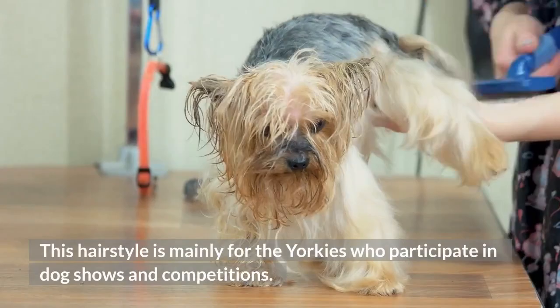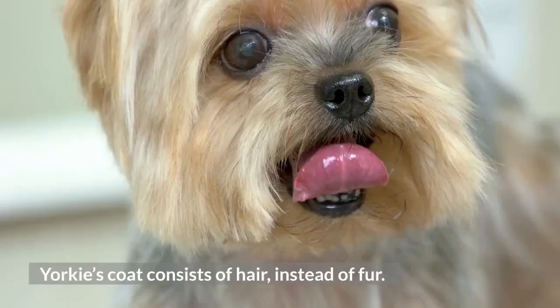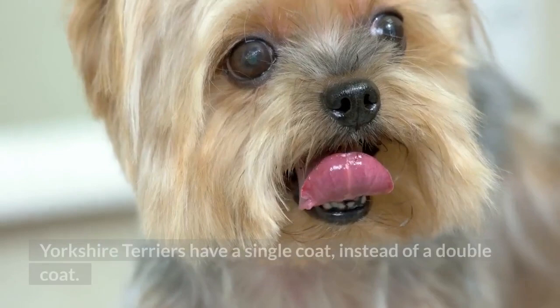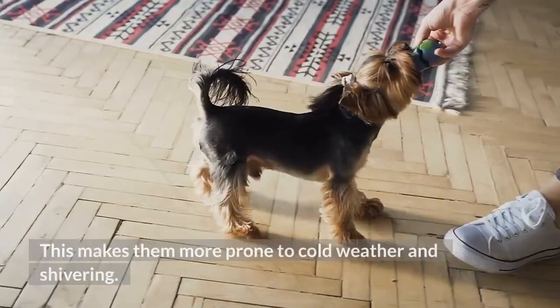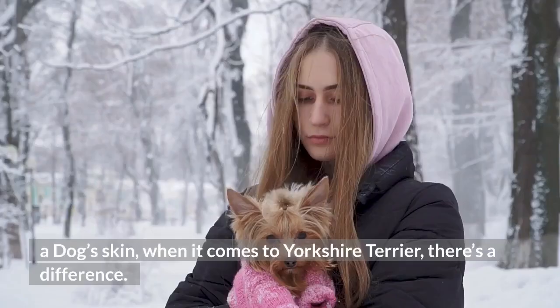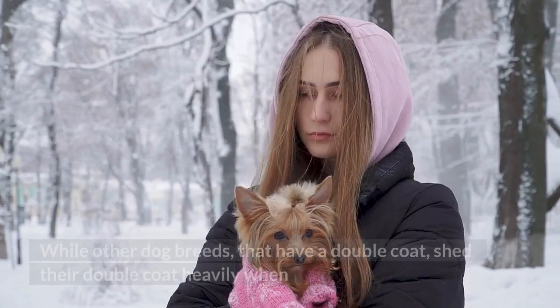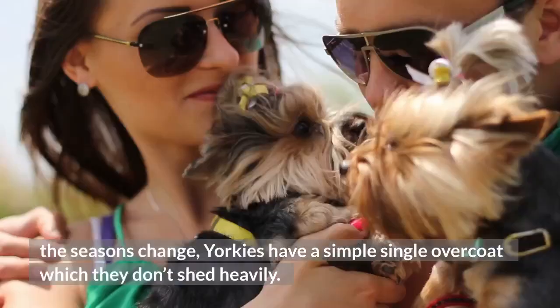Do Yorkies have fur or hair on their coat? Yorkies' coat consists of hair, instead of fur. Yorkshire Terriers have a single coat, instead of a double coat. This makes them more prone to cold weather and shivering. Though both the hair and fur grow from the same hair pores on a dog's skin, when it comes to Yorkshire Terriers, there's a difference. While other dog breeds that have a double coat shed heavily when the seasons change, Yorkies have a simple single overcoat which they don't shed heavily. These breeds with a double coat consist of fur, which protects them from the intense cold weather and wind.